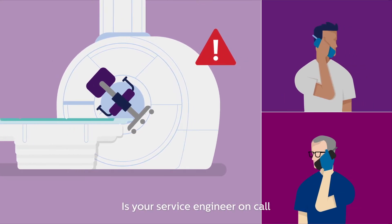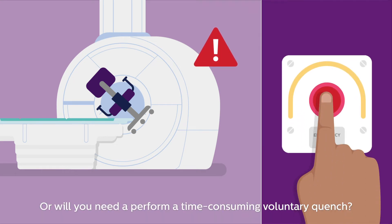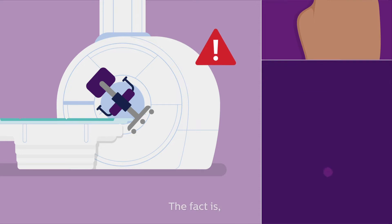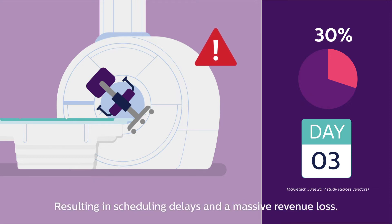Is your service engineer on call to ramp down your system on the spot? Or will you need to perform a time-consuming voluntary quench? The fact is, more than 30% of MR facilities are still down after three days, resulting in scheduling delays and a massive revenue loss.